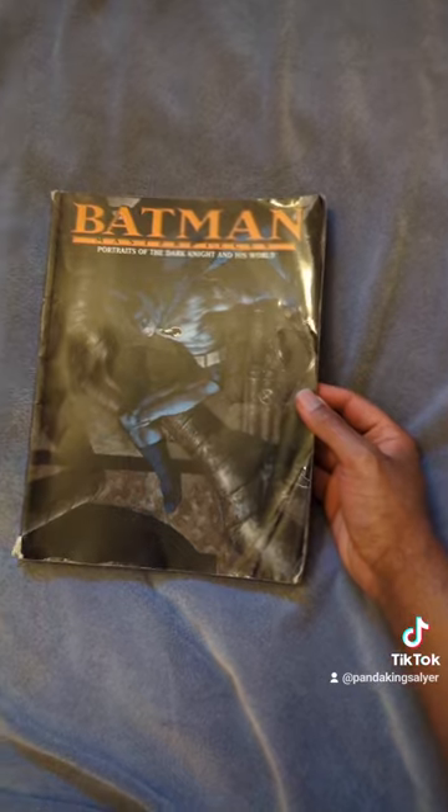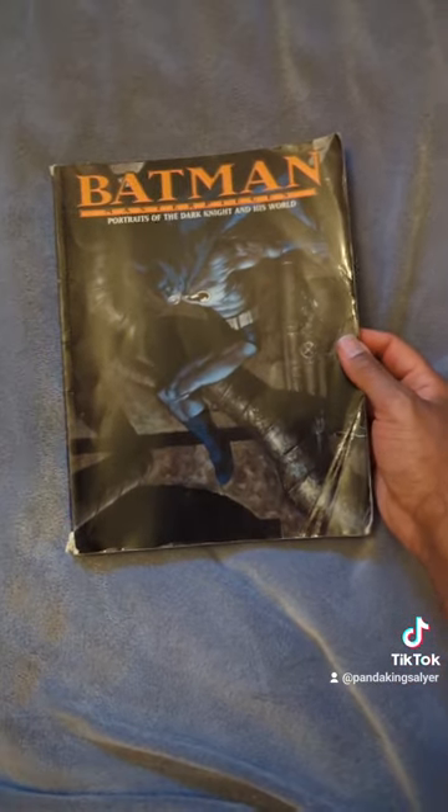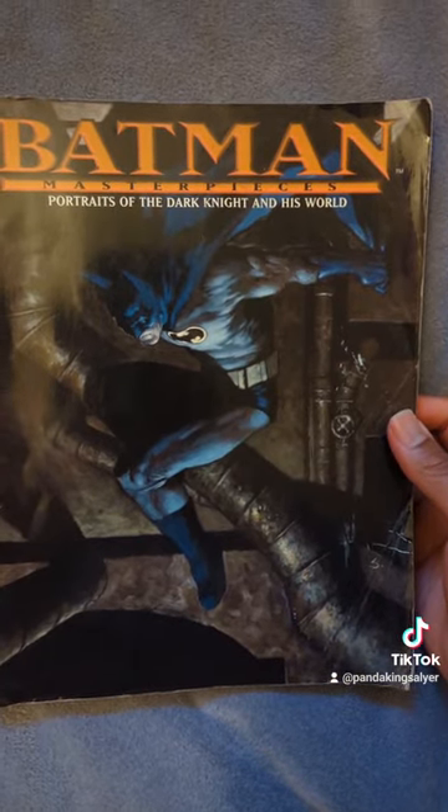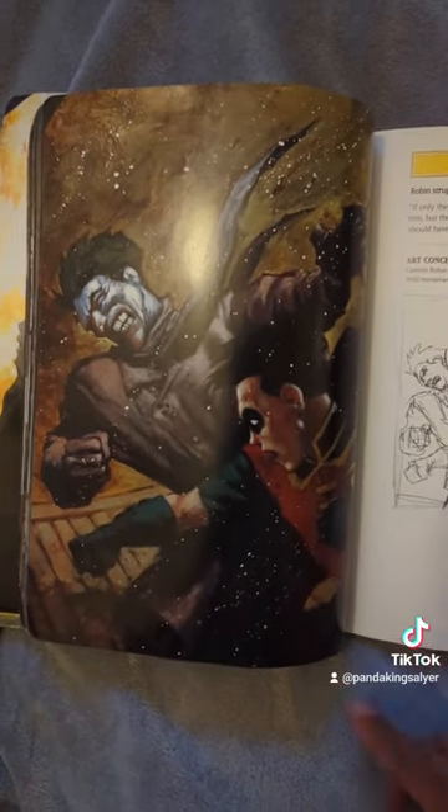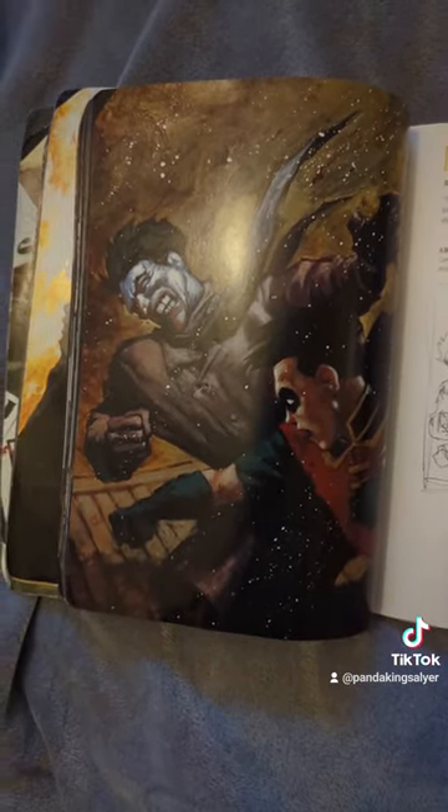The last one — probably my favorite of the three — is Batman Masterpiece: Portraits of the Dark Knight in His World. This is a story about the murder of Batman told through images and brief mentions of dialogue. The art in this book is just absolutely gorgeous. Hey, look — there's Tim punching the Joker. Good stuff.